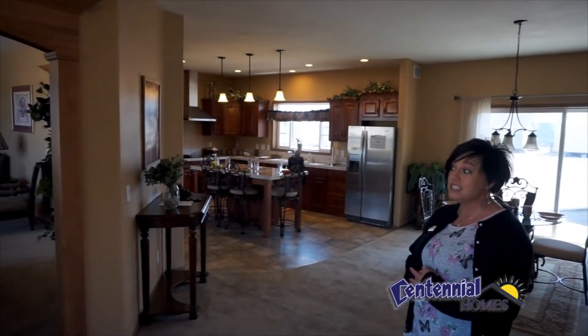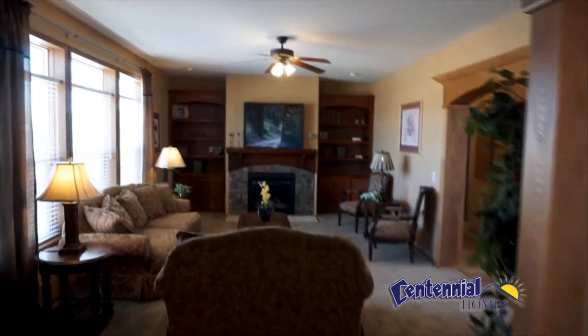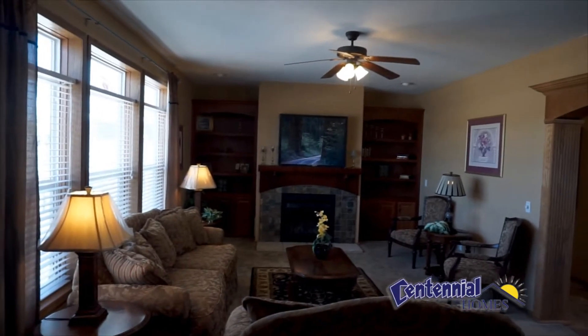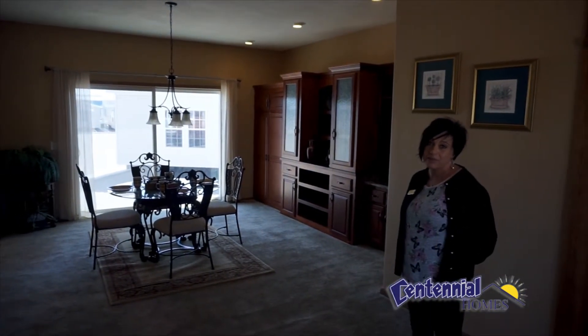It's got nine foot ceilings, soft closed drawers. It's a beautiful house. Look at this living room with this beautiful fireplace. Pella windows come standard with our houses and we have homes in just about everybody's budget.